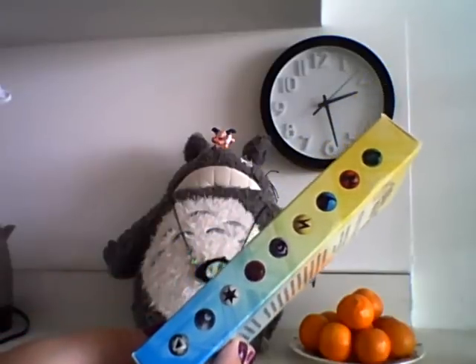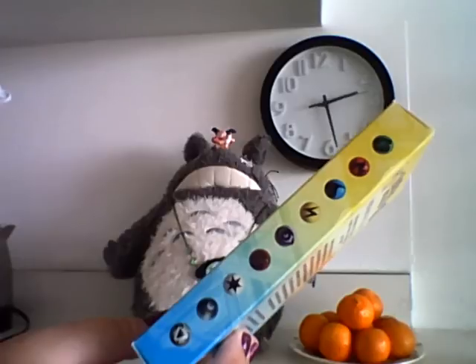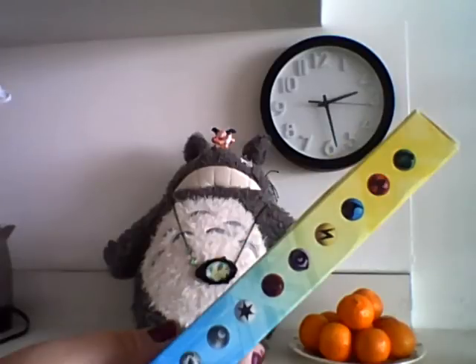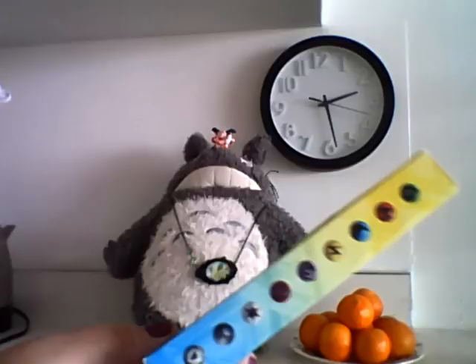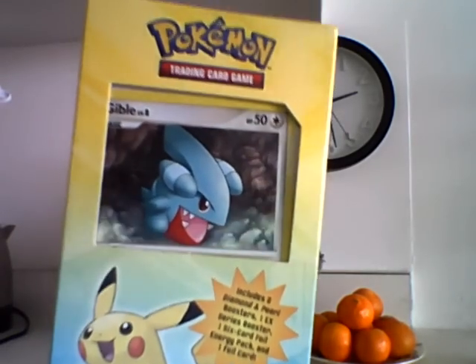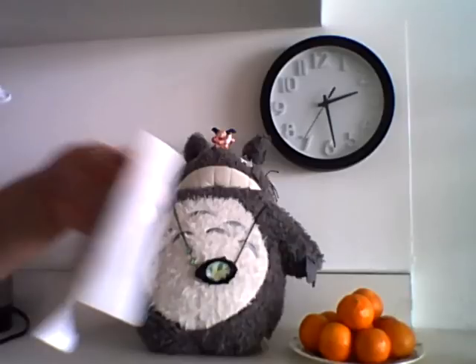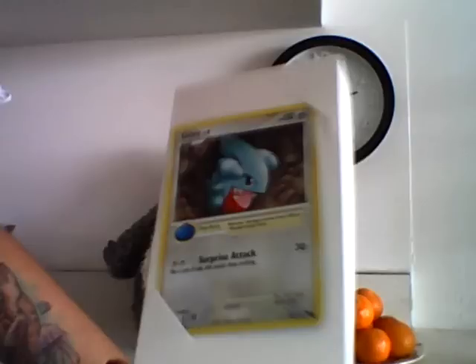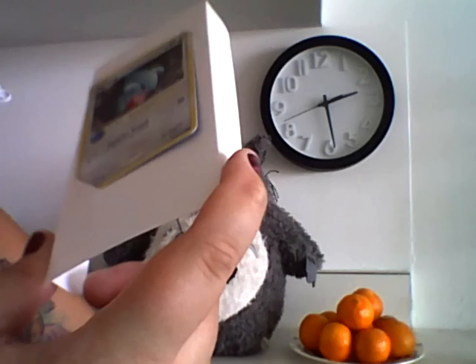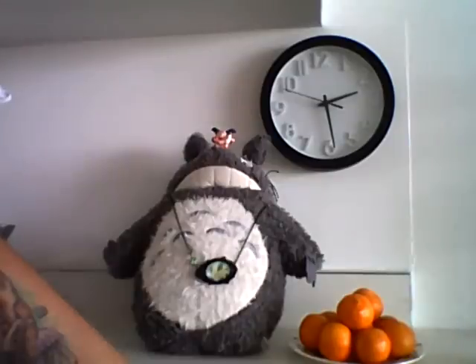It includes two Diamond and Pearl boosters and one EX series booster, one six-card foil energy pack — so a pack full of six energies in foil — and one foil card. I was confused, like, are there six of those Gibles or what? I already took off the plastic but I have not opened everything. The Gible's really cute. It might be up for trades though, just because I don't really collect Gible so much. It's in this cute little sleeve thing, and it's not a promo — it is a Pop Series 6 holo.